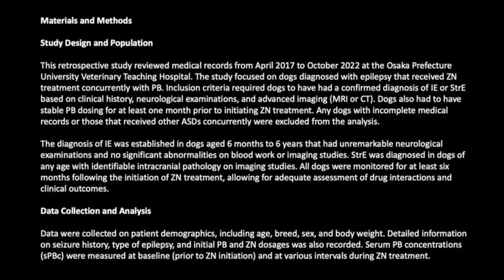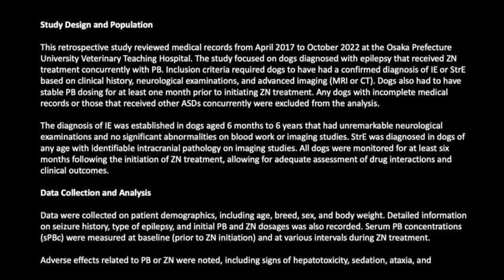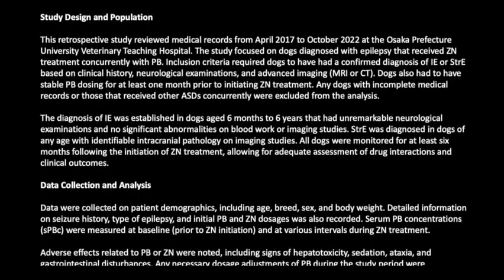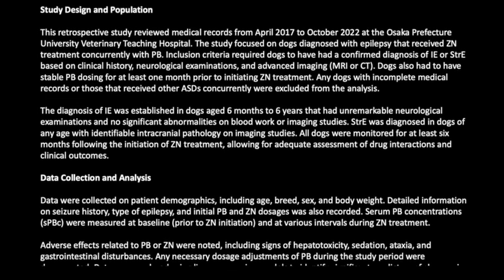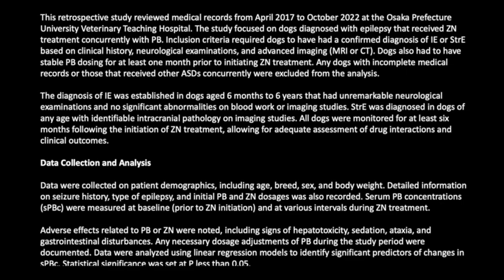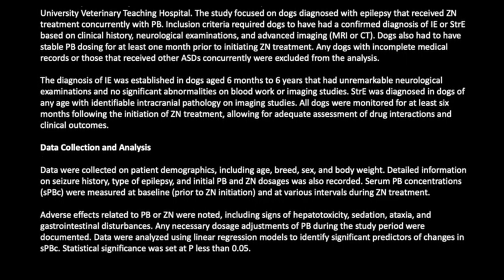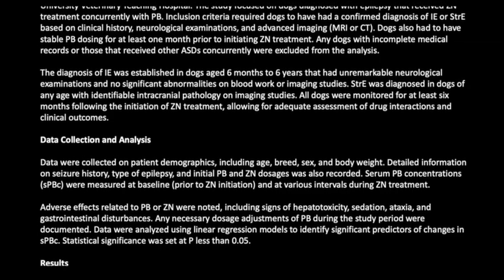IE was established in dogs aged six months to six years with unremarkable neurological examinations and no significant abnormalities on blood work or imaging. STRA was diagnosed in dogs of any age with identifiable intracranial pathology on imaging. All dogs were monitored for at least six months following initiation of ZN treatment, allowing adequate assessment of drug interactions and clinical outcomes.